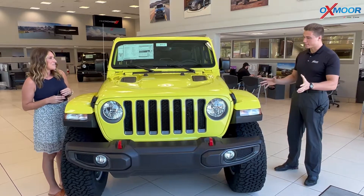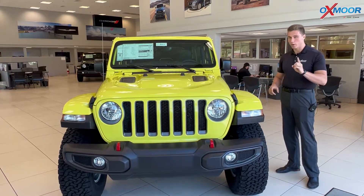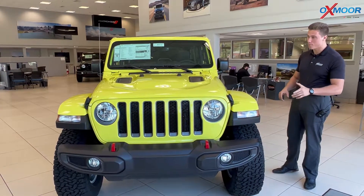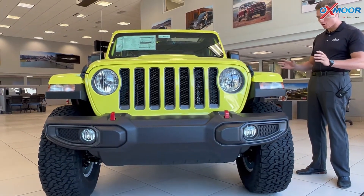This is a really exciting piece right here. Not only does this kick off the first Wrangler for 2023 at Oxmoor Chrysler, it comes in this beautiful high-velocity greenish-yellowish — I'm going to call it a lightning yellow.